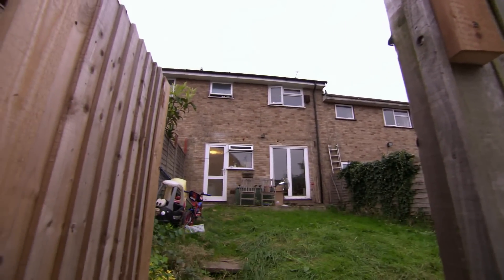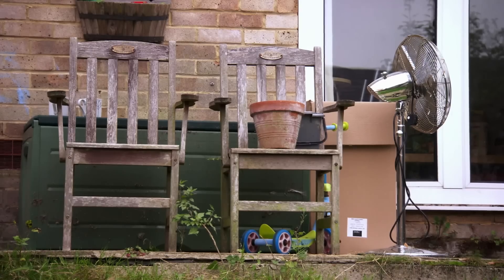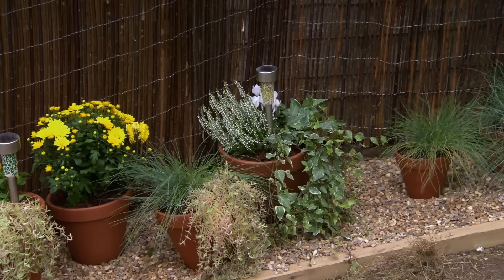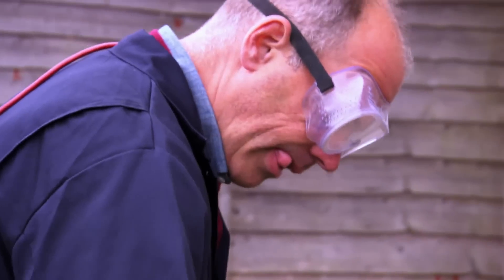We've all been there. You've moved into a new house with great plans for the garden, but sometimes life gets in the way and you just never get round to it. Today I'm going to show you how you can reinvigorate your garden, whatever the size, with a few simple home hacks.